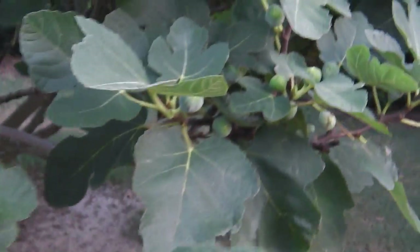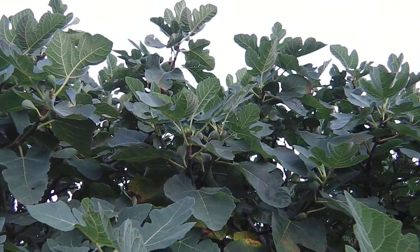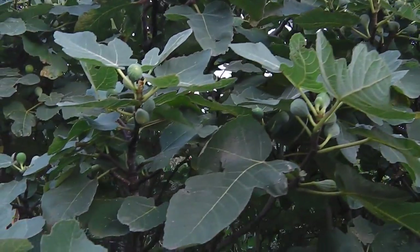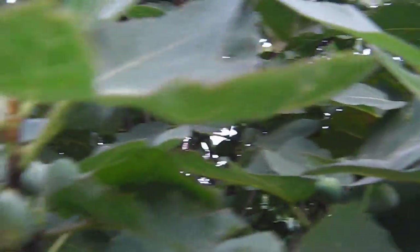I cut all the lower limbs off this tree this winter so I can mow around it better, so everything is going to be up high this year. I don't know if that's good or bad — I guess we'll see. But it looks good to me. I can't wait.